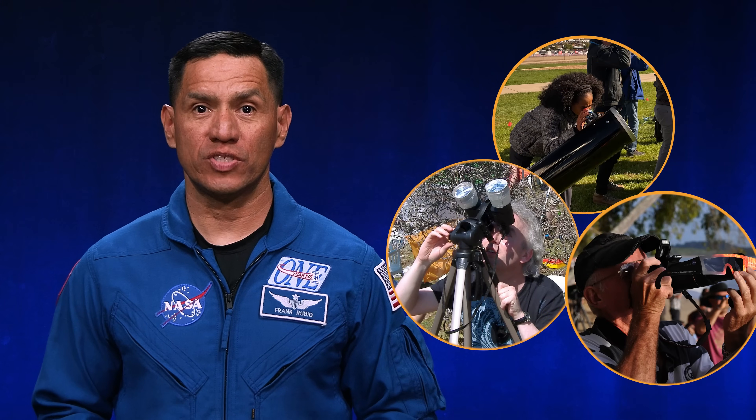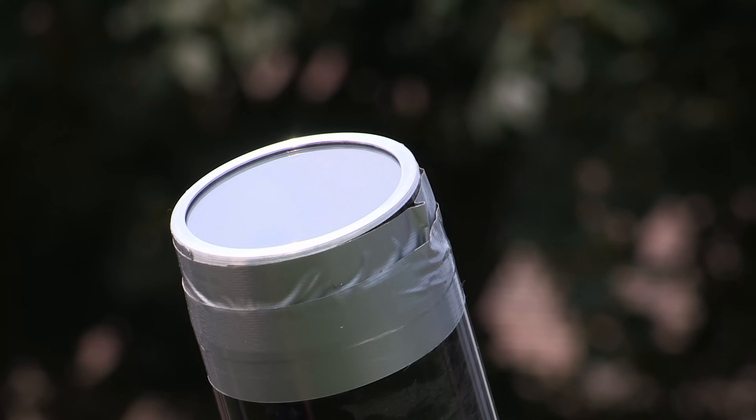If you want to use a telescope, binoculars, or camera to view the sun, you must place a safe solar filter on those too, except during totality.